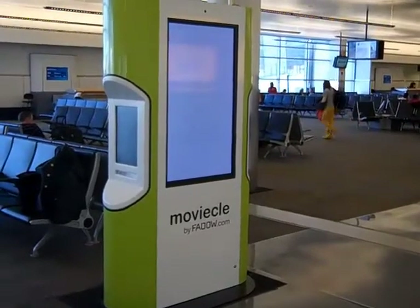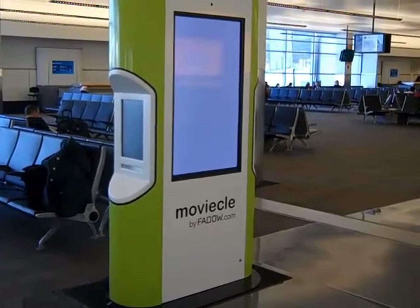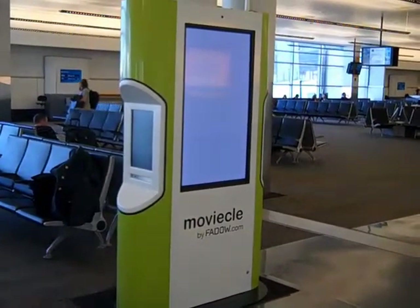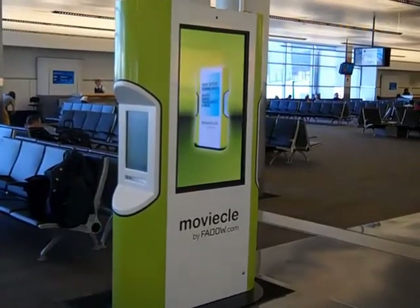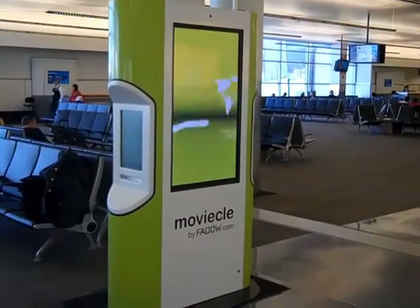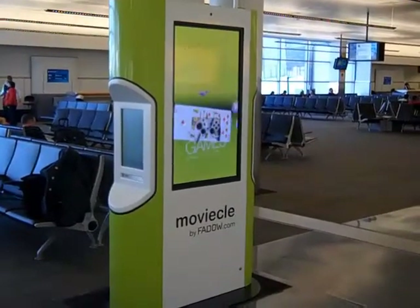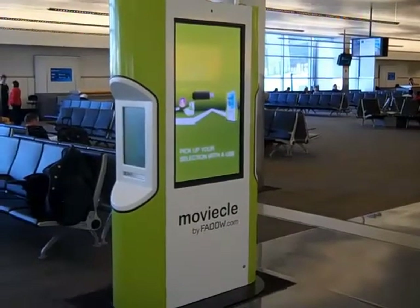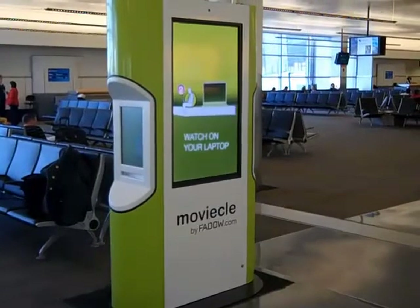We're going to take a quick walk around the machine and download something. This works by using your flash drive — you plug your flash drive in, download content, and activate it over the internet. You have to pay a fee for some of the content; some of it's free. There are movies, games, and other free content as well. Movies and games are presumably paid.